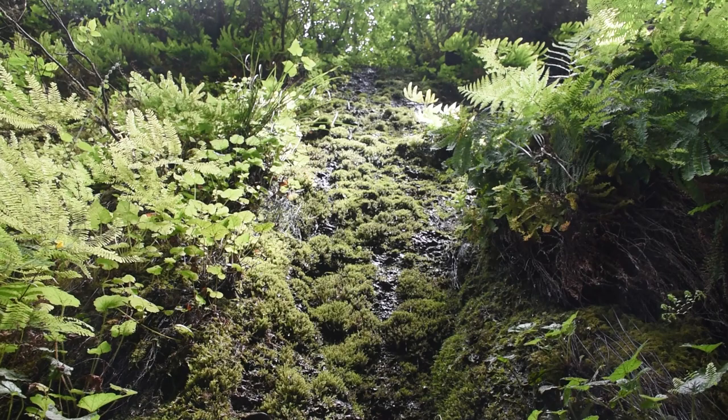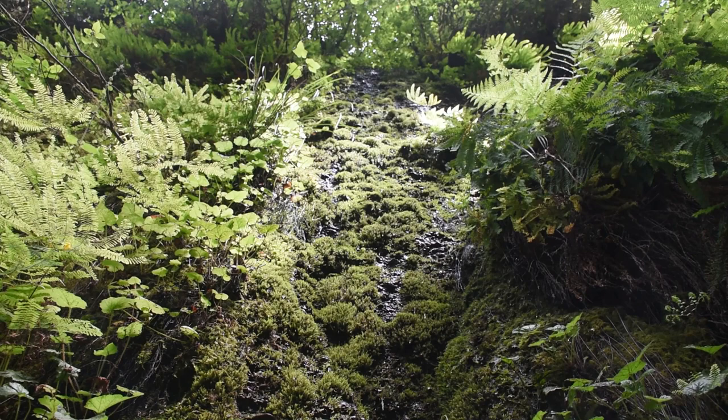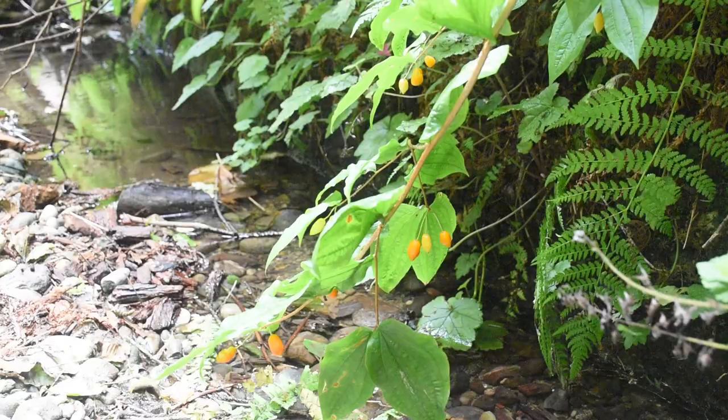Now let's talk about the geological wonders that surround us. The canyon walls, rising up to 50 feet high, are composed of sedimentary rocks and shale, creating a natural amphitheater-like setting that leaves visitors in awe.